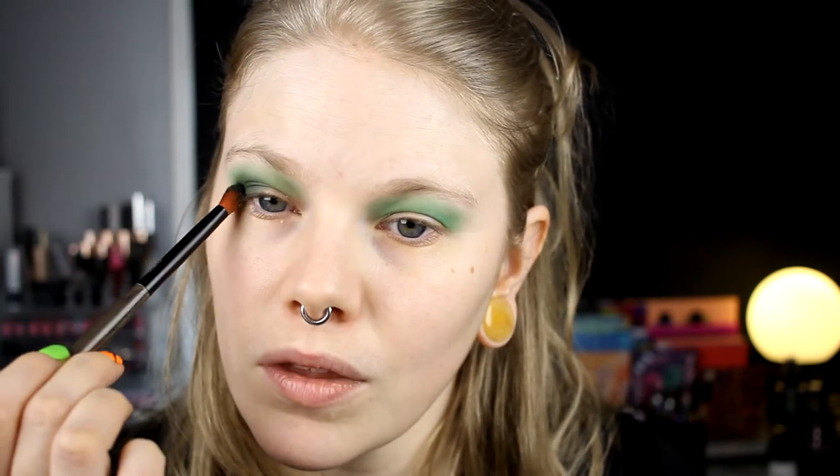Now I'm going into the Tri Palette from Juvia's Place and I'm going to take this dark green shade. I'm taking this on the outer half of my lid. I don't know if these two go that well together, but — yeah. I swatched so many greens before I started this video because I knew I wanted this shade and the Gemini shade, but then I wasn't sure what to put in my crease. These two maybe work together.